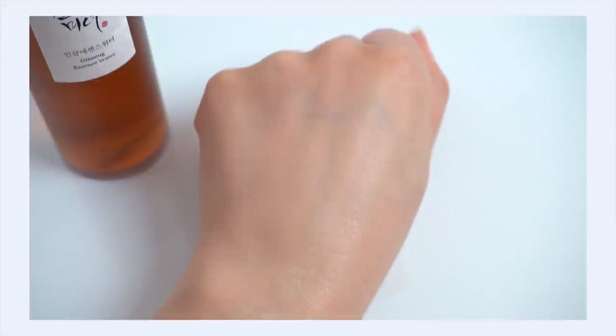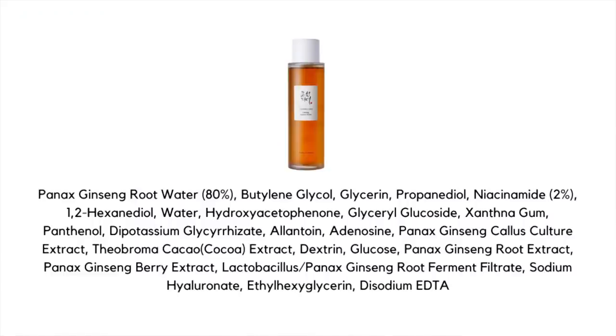Not only does it hydrate, but I actually feel there's a calming element to this too. You wouldn't think ginseng would bring soothing to the skin because ginseng isn't really known for that, but this has been formulated with other things that really do seem to bring a lot of relief — especially if you suffer from dehydration-induced sensitivity. That was an extra bonus I wasn't expecting. It works well just to hydrate, but it also has essence-like benefits that bring some visible benefits to your skin beyond hydration alone.